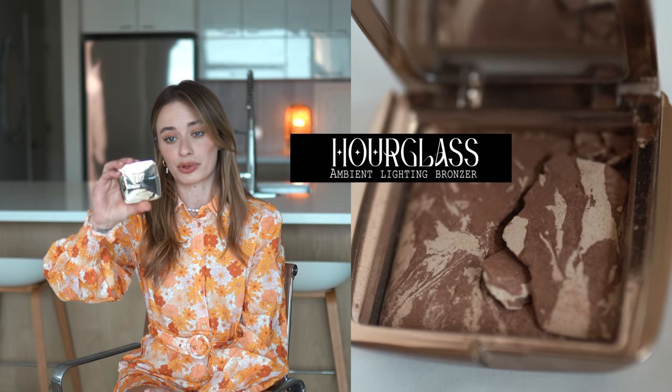You wouldn't believe it, but the product I had to show you guys as my favorite beauty product literally smashed yesterday as I was getting ready for this video — it fell off the table. This is the Hourglass Ambient Lighting Bronzer. I use this after I contour and after I put on blush; I sweep it with a huge brush kind of all over my face, going over the places where I contoured and blending it out. It's like putting on a glowy tan. I use this every time I do my makeup.